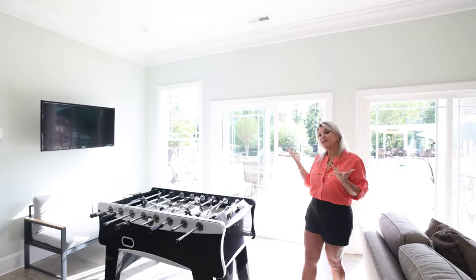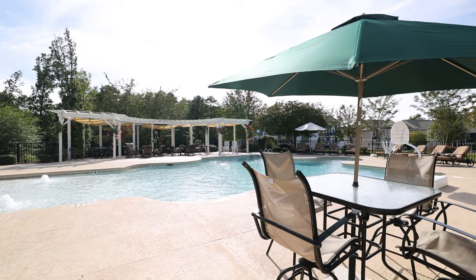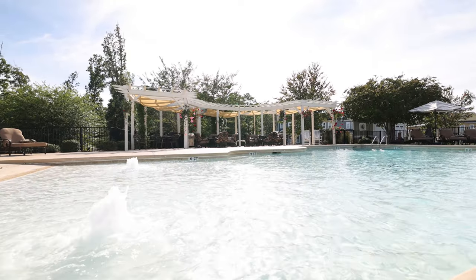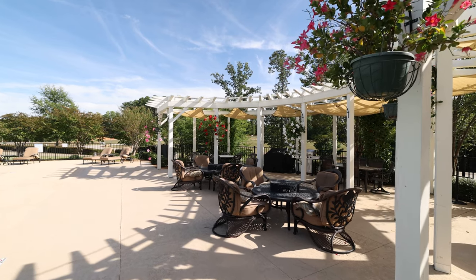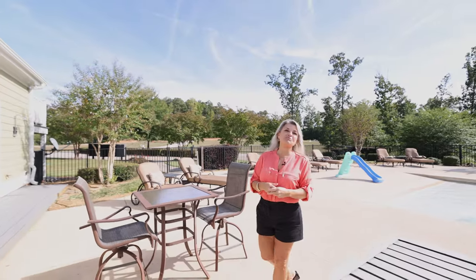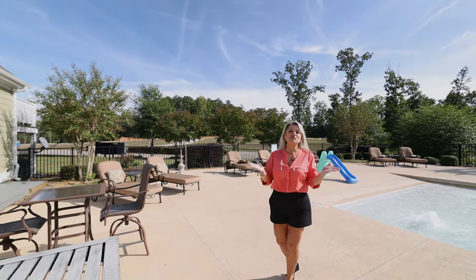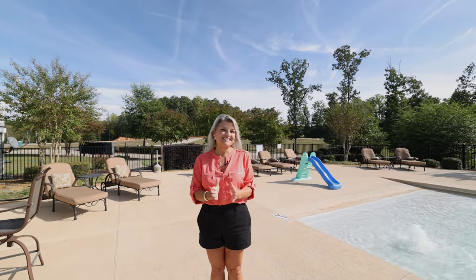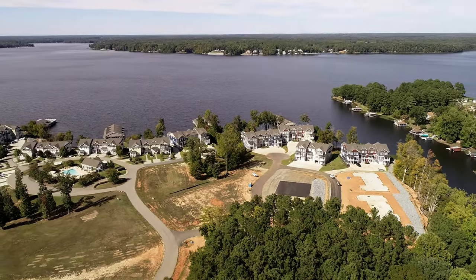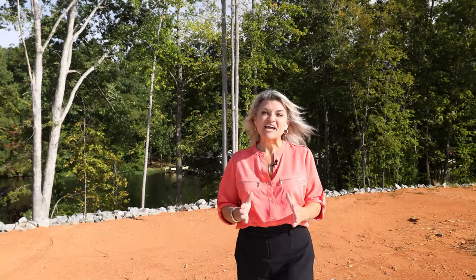From there we lead straight out to our pool, which features an easy walk-in beach-style design. It's real easy to walk in and there's ample seating around for everyone to enjoy. They keep it beautiful and open year-round. The folks in the community get together sometimes for cookouts and barbecues out here — what a wonderful amenity that Hub Quarter offers.